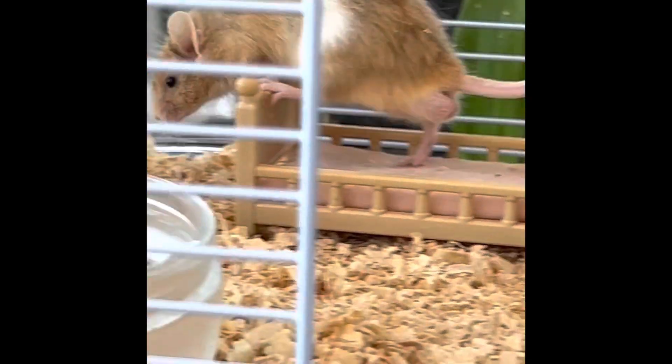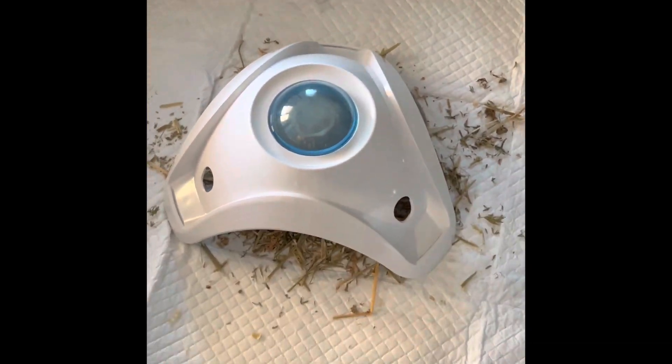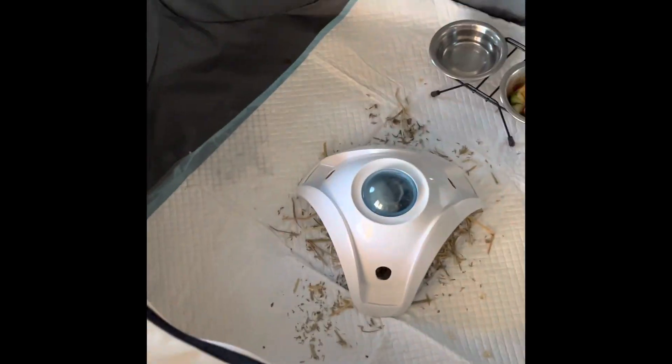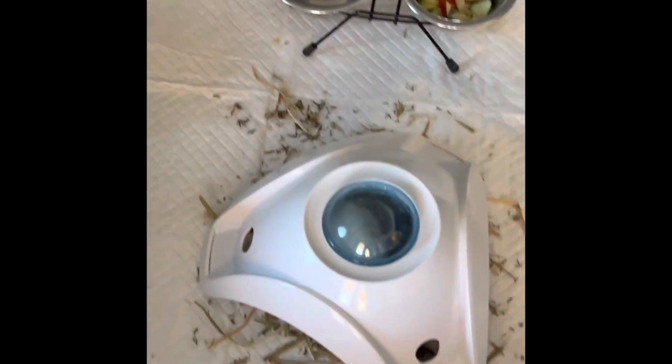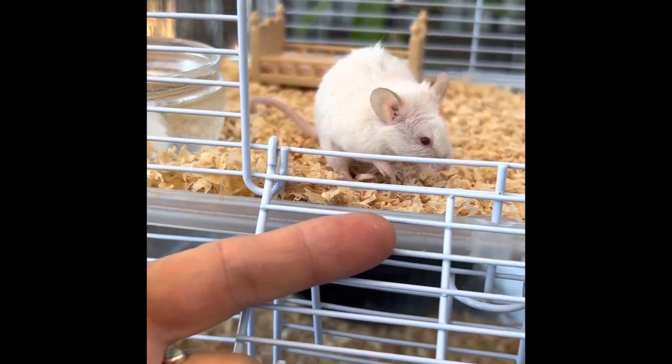Anyway, I'm gonna go and clean the other one now. They're still in here — hiding under there with all their munchies. So they're okay, you can't really see them, but they're there. These guys are so friendly.